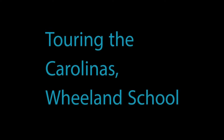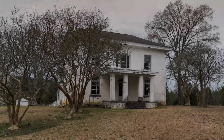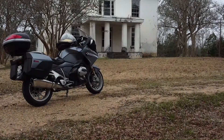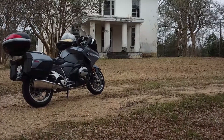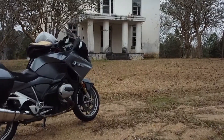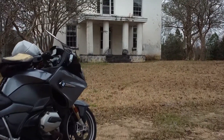Sunday was a nice day. I decided to get on the bike and ride to Whelan School or church. So on the way up there, I found this old house on Highway 215, South Carolina. Nobody was living there, so I had to check it out.